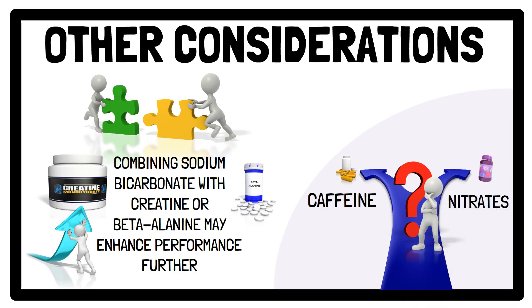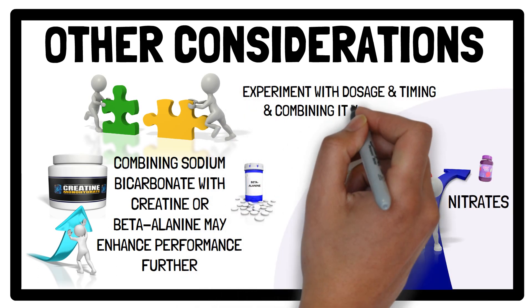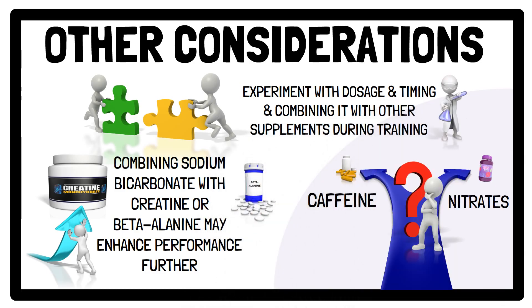Therefore, as with all supplements, to optimise sodium bicarbonate it is recommended to experiment with dosage and timing, as well as combining it with other supplements during training, to determine what works best for you before using it in competition.